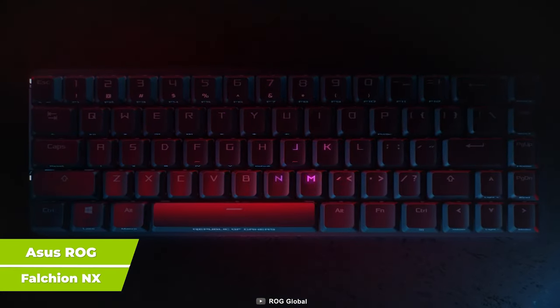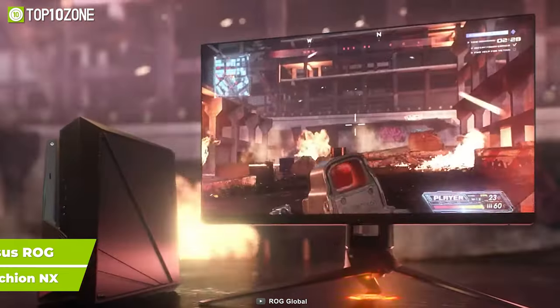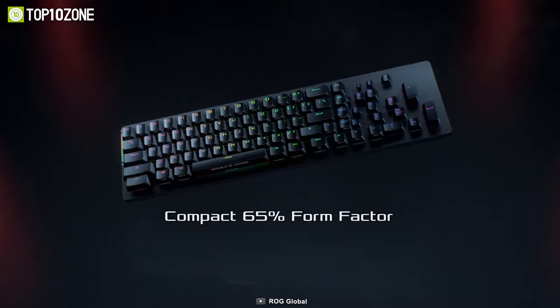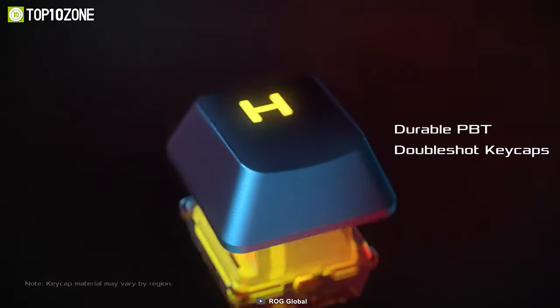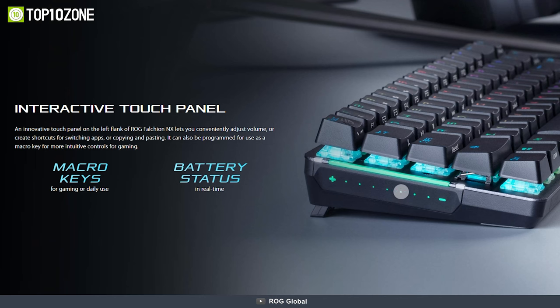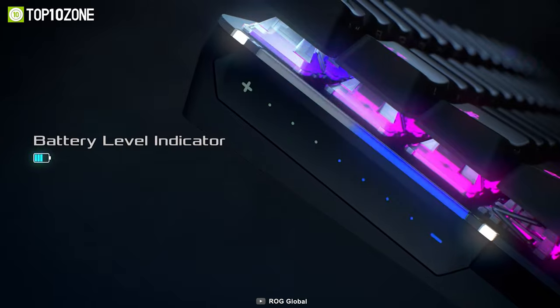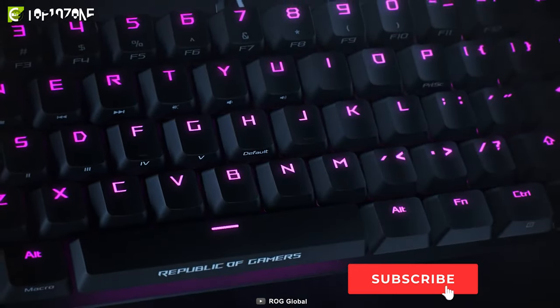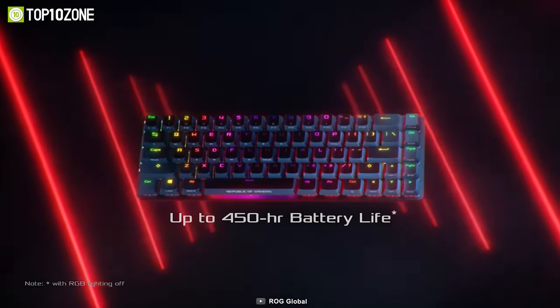The ASUS ROG Falchion NX is designed to support both your gaming and productivity needs. The 65% wireless keyboard with 68 ROG NX mechanical switches has long-lasting ROG PBT double-shot keycaps for precise tactical keystrokes. An interactive touch panel on the left provides real-time battery status and lets you conveniently adjust the volume or create shortcuts for different functions. It has dual-mode connectivity via wired USB and 2.4GHz wireless, while the robust battery life enables it to stay operable for up to 450 hours.